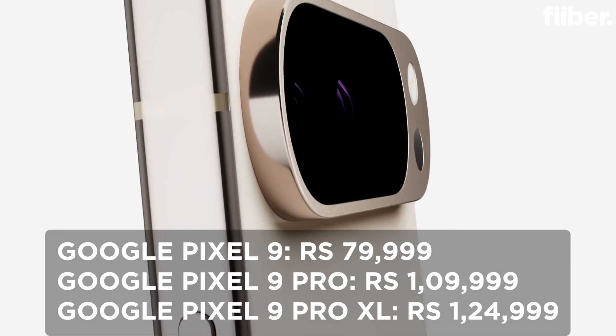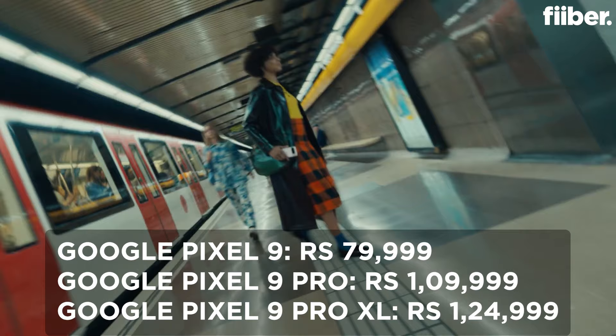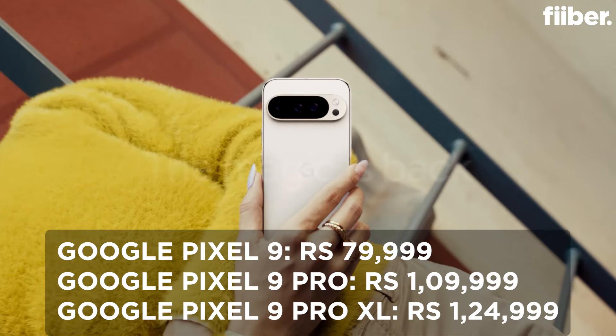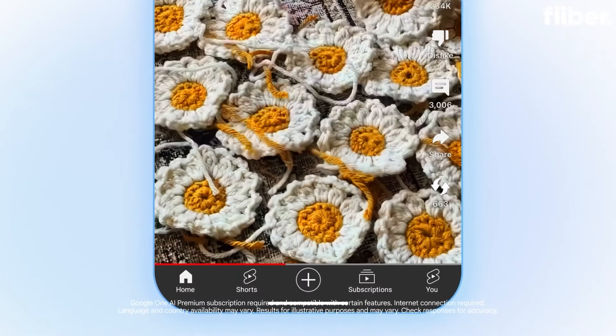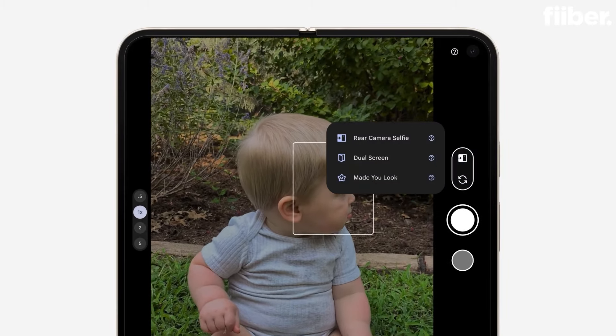The Pixel 9 price is Rs 79,999, the Pixel 9 Pro is Rs 1,09,999, and the 9 Pro XL is Rs 1,24,999. All of these phones are not yet available in India, but the Pixel 9 and the 9 Pro XL will first come to India, and the 9 will also come. The Fold will also come to India — go and watch Aman's video because he covered the details about the Fold, its AI features, and specifications, and whether you should buy it.